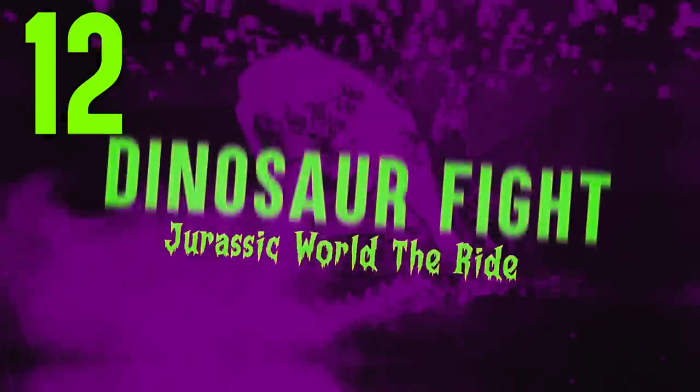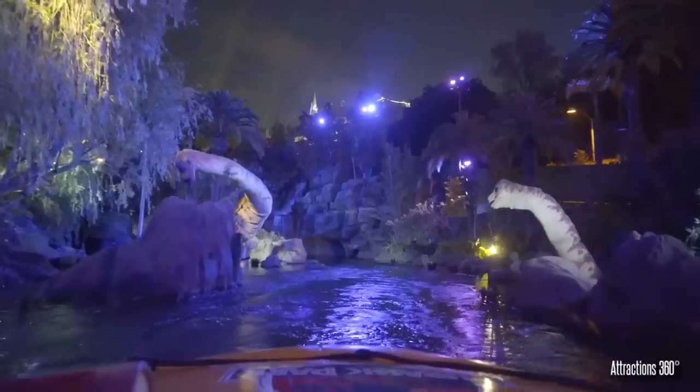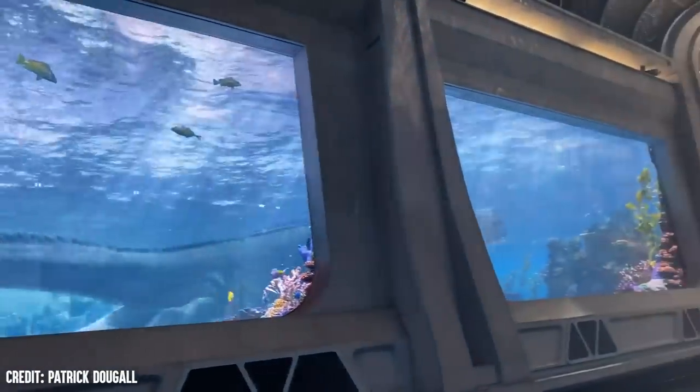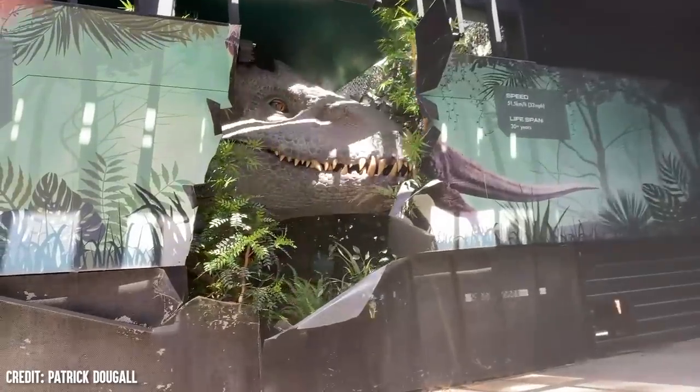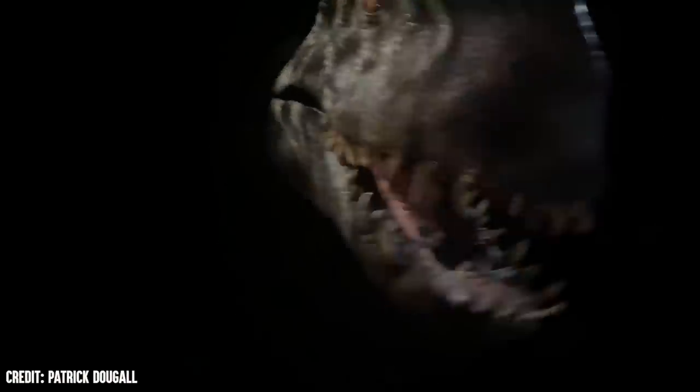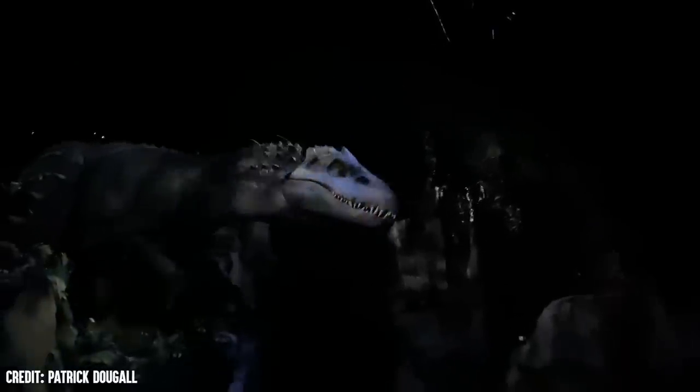Dinosaur Fight — Jurassic World The Ride. Universal Studios Hollywood closed the Jurassic Park ride back in 2018 so it could be replaced with a new Jurassic World theme. As a result, there were several changes made, like the addition of a new Indominus animatronic busting out of the wall and biting at guests. In the end, a full-sized Indominus animatronic is seen seeking her rival the T-Rex, and both dinosaurs are seen battling their claim to be the most terrifying predator in the area. This final battle scene is mind-blowing, but very terrifying and imposing.